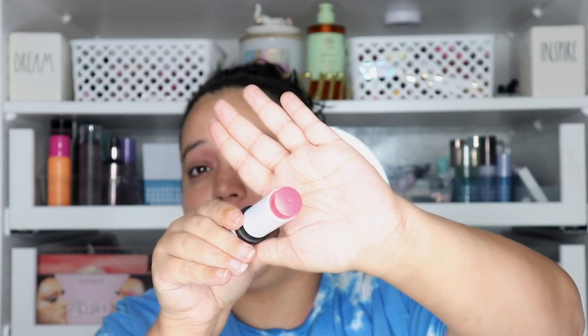The Mario makeup Soft Pop Blush Sticks — this is the only one I have but I'll be getting more. This one is in the shade Raspberry. It's a cream stick blush and I absolutely love it because a little bit goes a long way, and it's so easy to use for a simple no-makeup look. I pop it on with a wet beauty blender or my finger to give my cheeks dimension and color. I like this better than the ColourPop ones because this one just glides on so smooth and effortless.